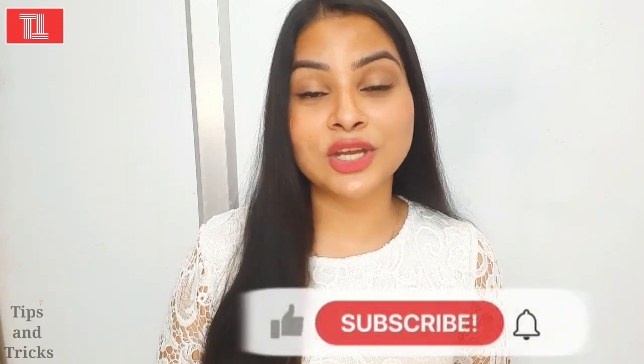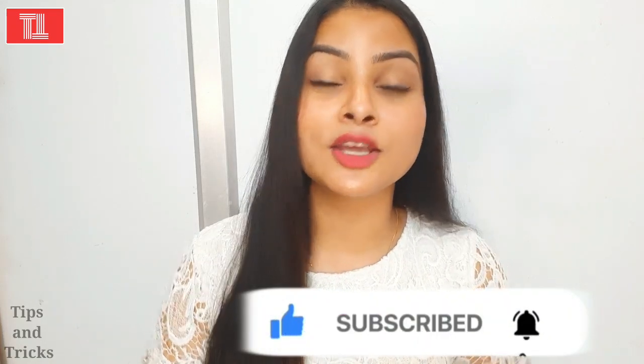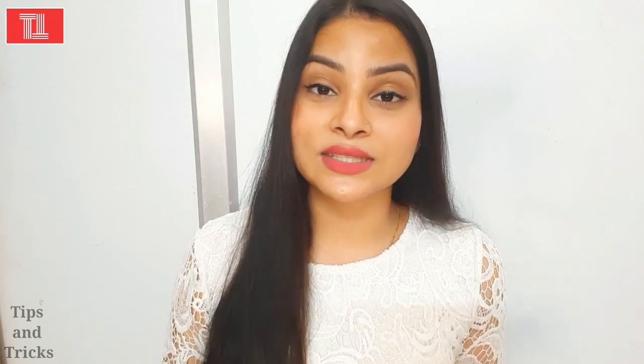Hi, I am Pooja and welcome again to my channel Tips and Tricks. If you are new to my channel, make sure you subscribe down below and hit the bell icon so you never miss an update. Today's video is very requested.